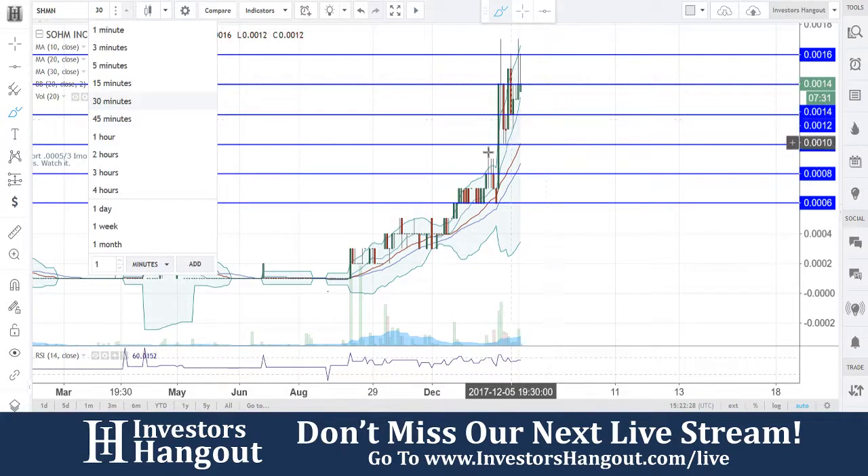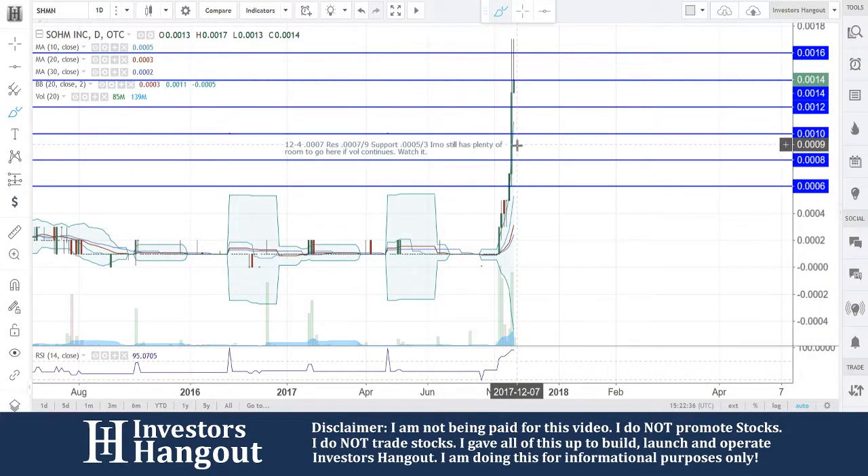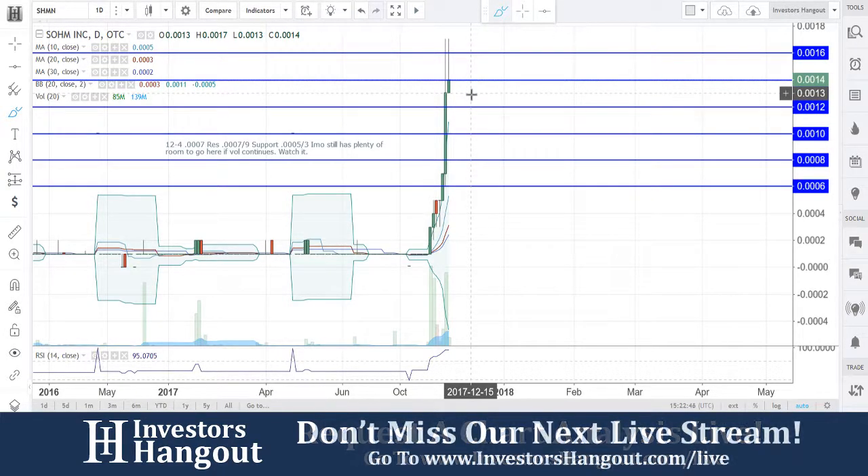Although the 30-minute chart right now, you guys are getting really overextended — not as bad as the daily, but you guys are starting to get up there. If we snap over here to the 1-day chart right now, you guys see what's going on here. You guys are at that 0014. I would be personally watching this level right here of possibly pulling back.